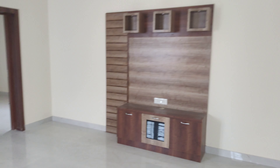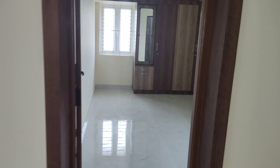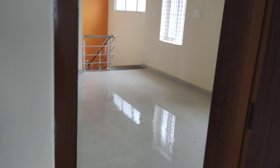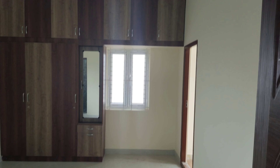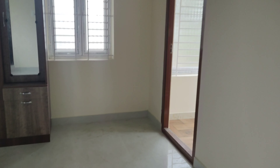Home theater, bedroom, bathroom — the fittings with the Markland. There's the washing machine.